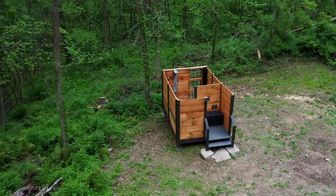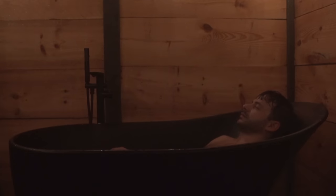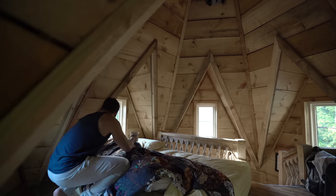I think this outdoor bathroom might be our new favorite one. Make sure you stick around to see our experience in this unique home and for a full tour. Welcome.